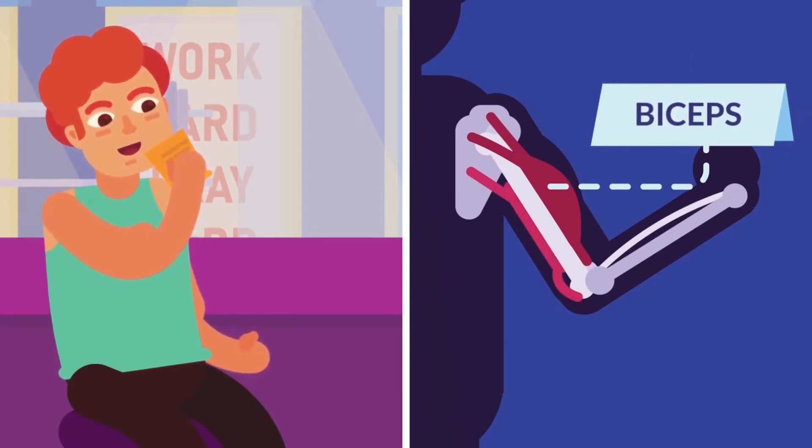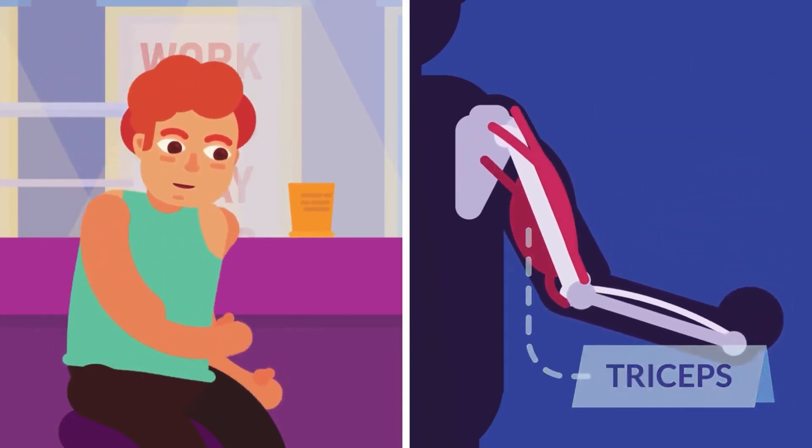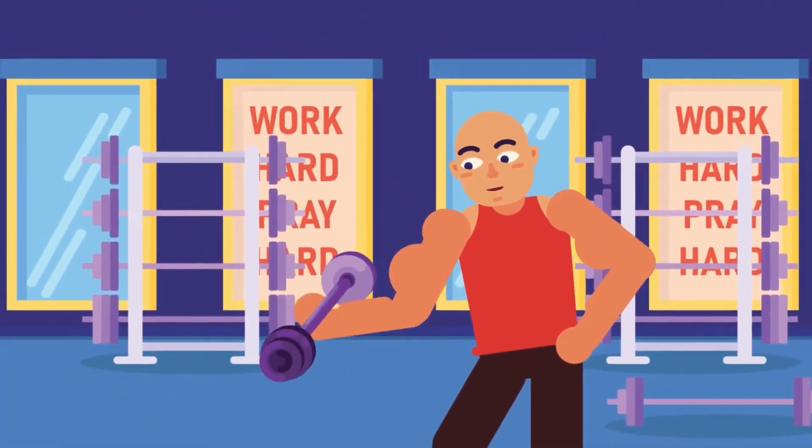One muscle of the pair contracts to pull the body part, while the other contracts to return it back. The muscles that operate like this are called antagonistic pairs. As the name suggests, these muscles work in the opposite direction.